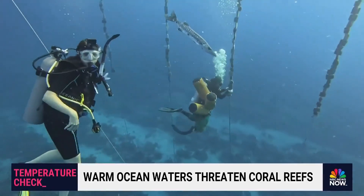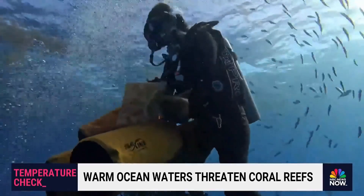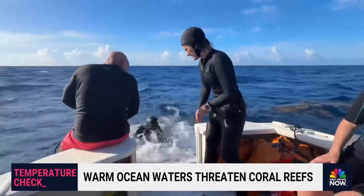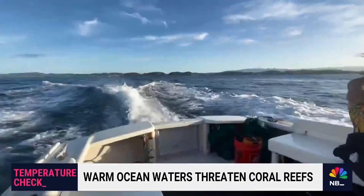Swimming along underwater with them — and a surprise barracuda — it's easy to tell why these urchins matter. With bags stuffed full, we resurface. The water, almost uncomfortably warm, was impossible to ignore. And that's the problem.